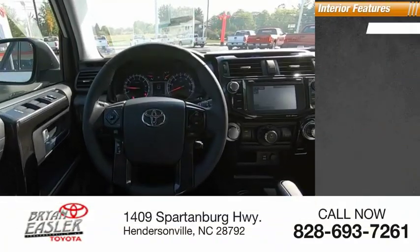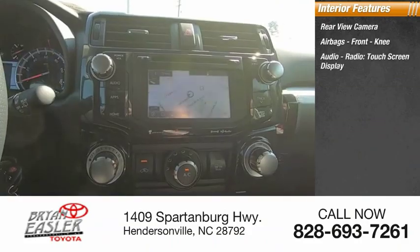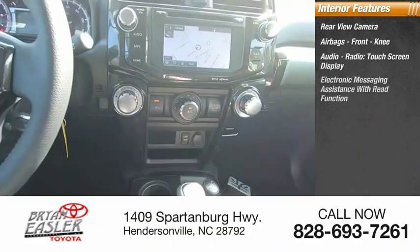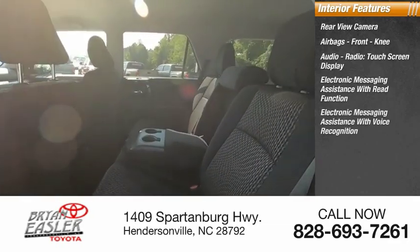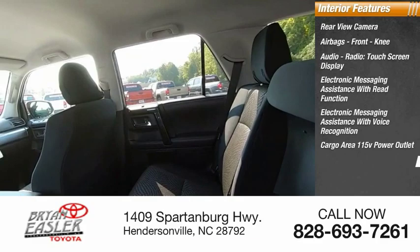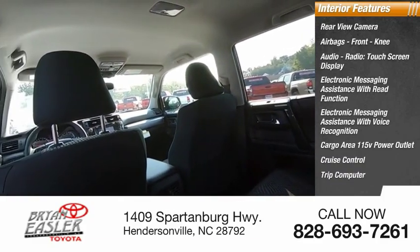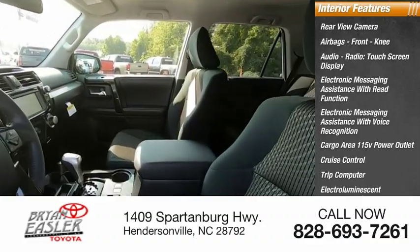Inside you'll find a rear view camera, airbags, front knee airbag, audio radio with touchscreen display, electronic messaging assistance with read function and voice recognition, cargo area 115-volt power outlet, cruise control, trip computer, electro-illuminescent instrumentation, and a cargo area 12-volt power outlet.